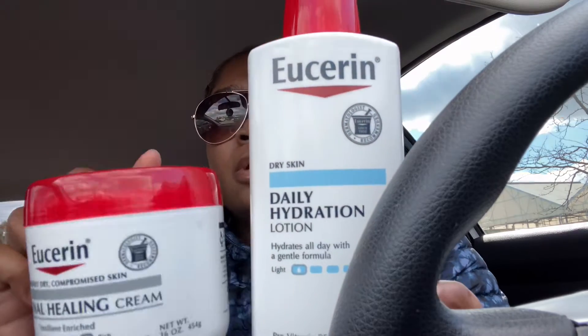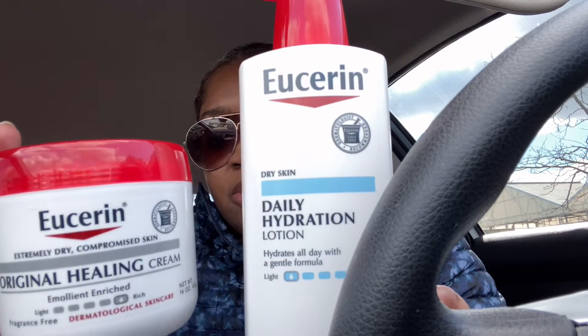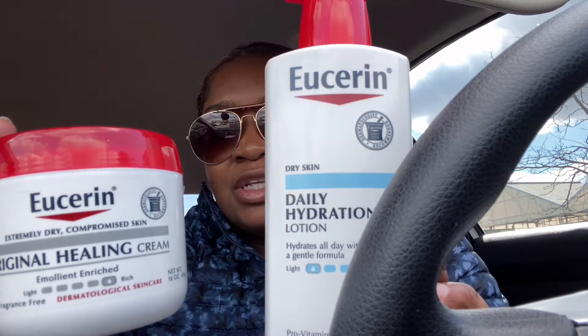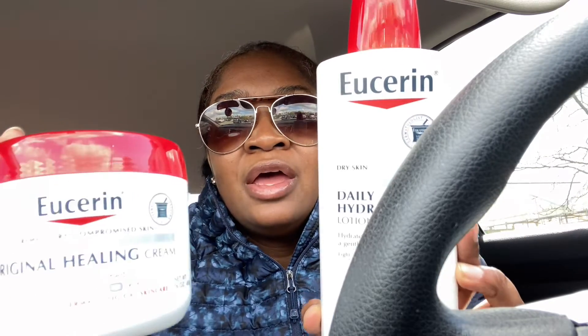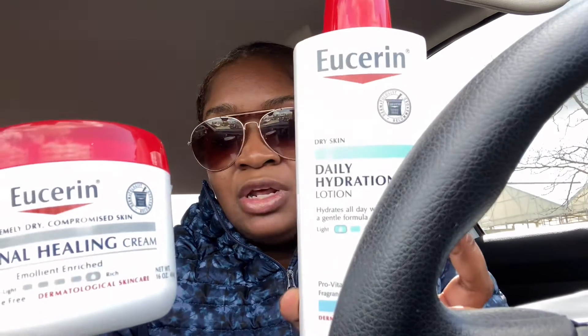I picked up the lotion and the cream. The lotion was priced at $10.79 and the cream was regularly priced at $15.49 — it was all they had available for me to work the deals with the coupons and receive the $10 ExtraCare Bucks back.